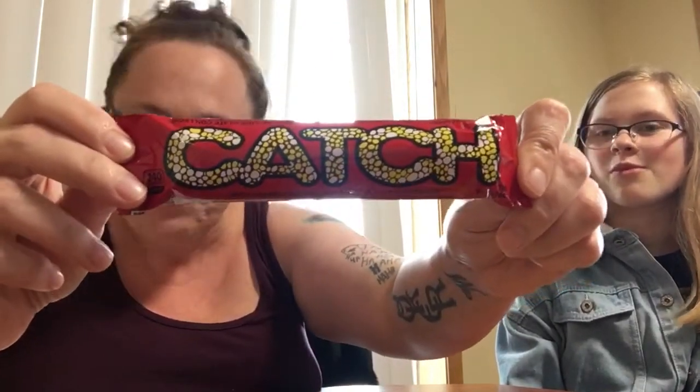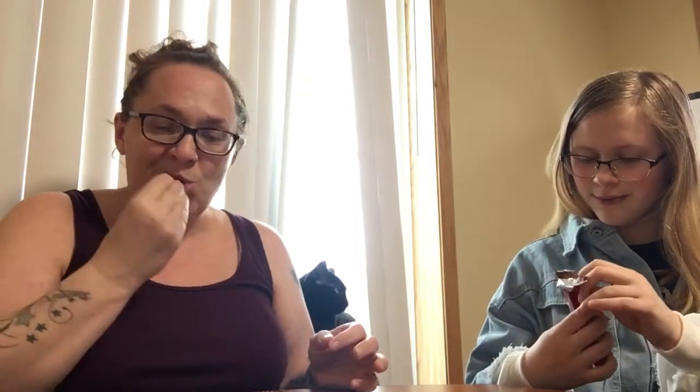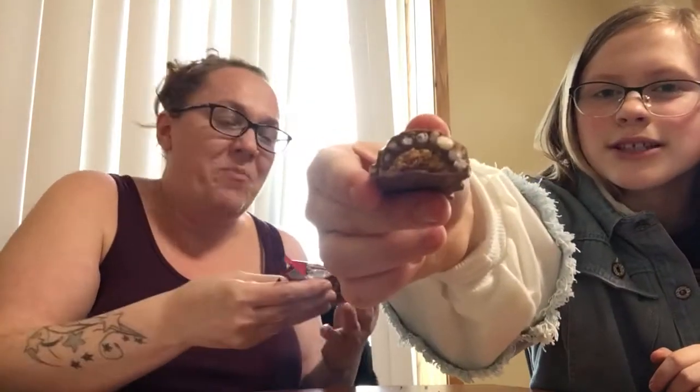The next thing is a Catch bar. It's fun to see other countries' candy bars. This one is soft decadent caramel meets light crisp rice in sweet milk chocolate. It reminds me of that fear-of-holes thing with all the pockets. It's good — kind of like a Thousand Grand bar. Daughter has never had that, but she likes it.